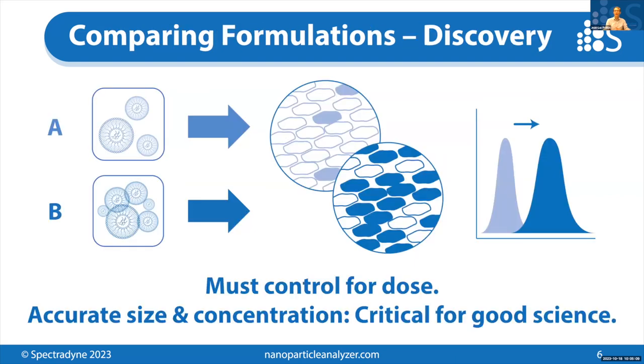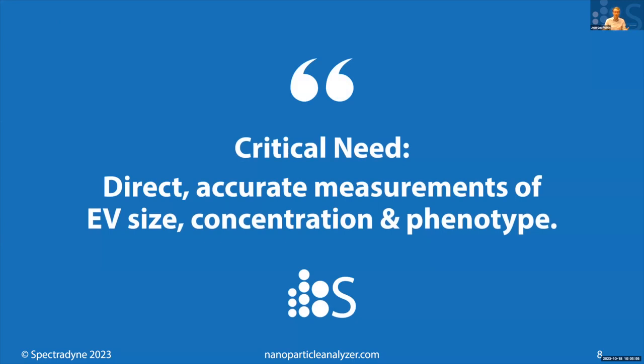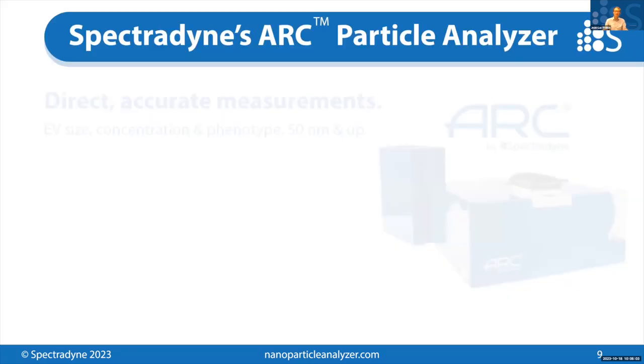There are a lot of techniques for measuring the output — flow cytometry or microscopy on the cells — but there are not a lot of good techniques for measuring the input to this experiment. Typically, workflows require multiple instruments. Each of these techniques is a light-based technology using scattering or imaging to detect the particles, so they're not well suited for nanoparticle analysis. These are indirect measurements that are using light scattering to infer the size of the particles, and synthesizing these different techniques is complex and frequently leads to misleading results. So there's still a critical need for direct and accurate measurements of EV size, concentration, and phenotype — and that's where Spectrodyne comes in.